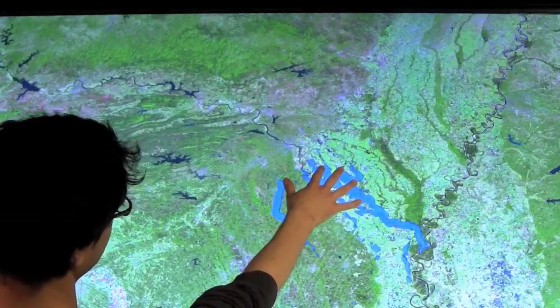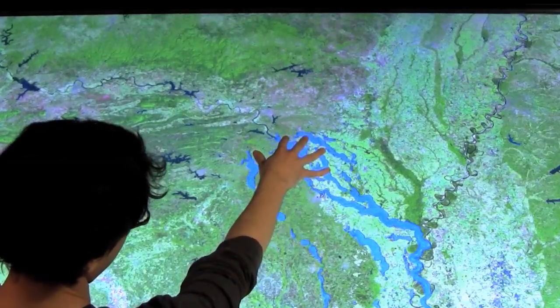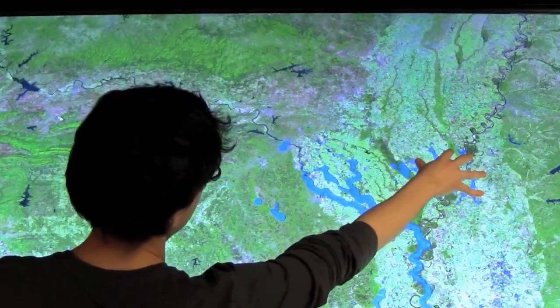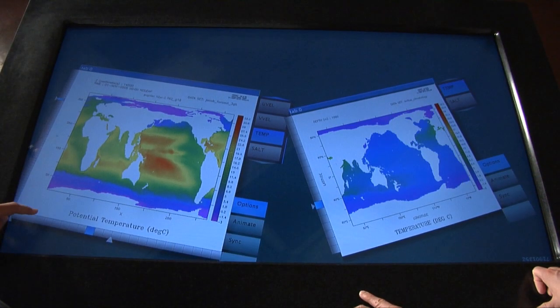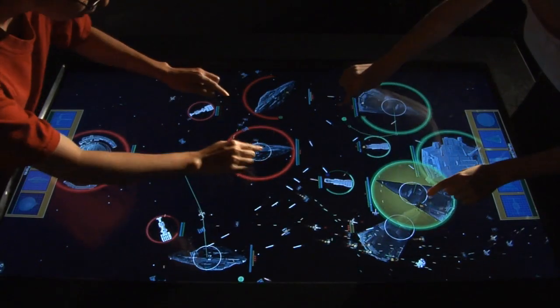For example, a couple years ago we built a high-resolution, 100-touch table called Tactile. This table is used by museums to teach their visitors about water flow and rising sea levels, but also by scientists at Argonne National Laboratory to interact with climate simulations. We've also had students in our video game development course create interactive games for it.